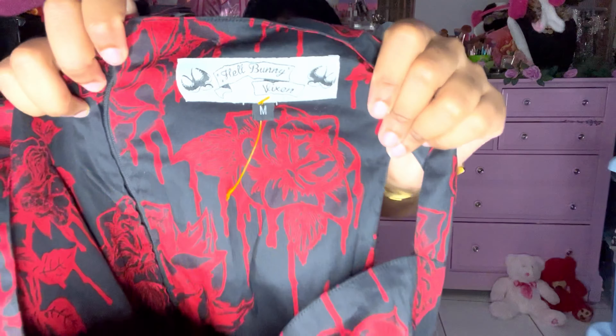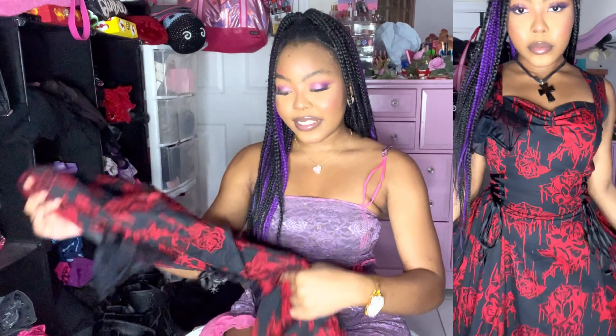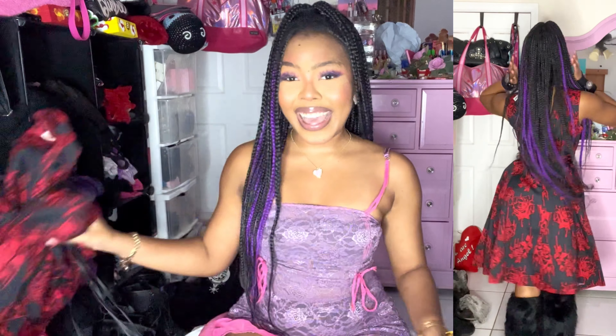Look at this Hell Bunny dress — it has lace-up faux leather sides and a freaking bat on it. It's a little crumpled but you can see the bat. It's a long midi dress and I think it's going to look amazing. You guys are seeing the try-on and I hope it's giving what it's supposed to give. It's by Hell Bunny Vixen — do not sleep, check every section.